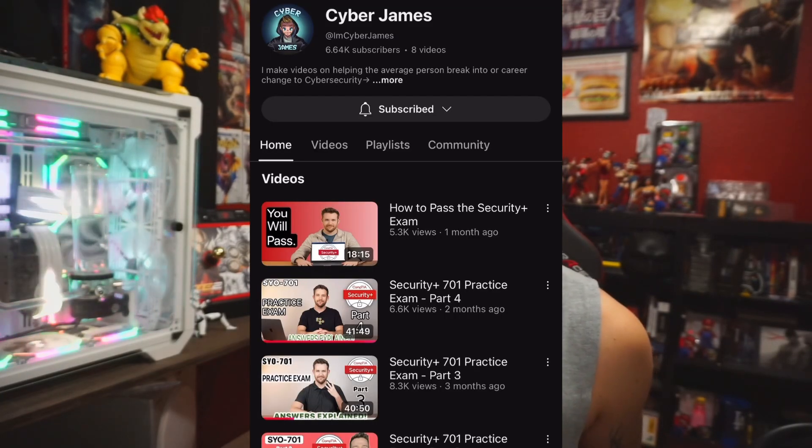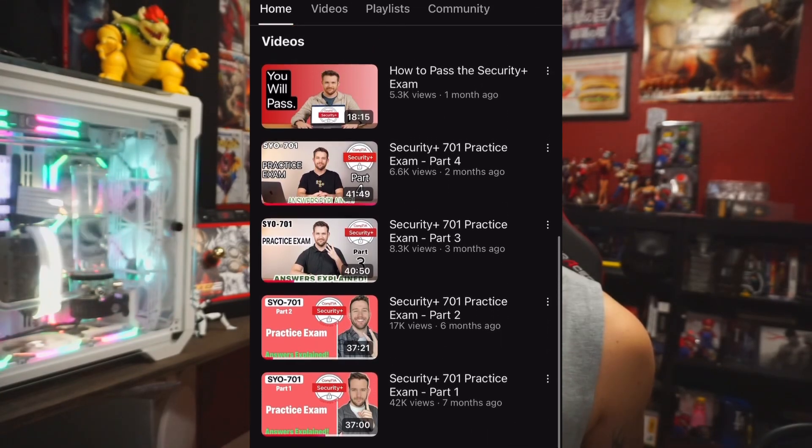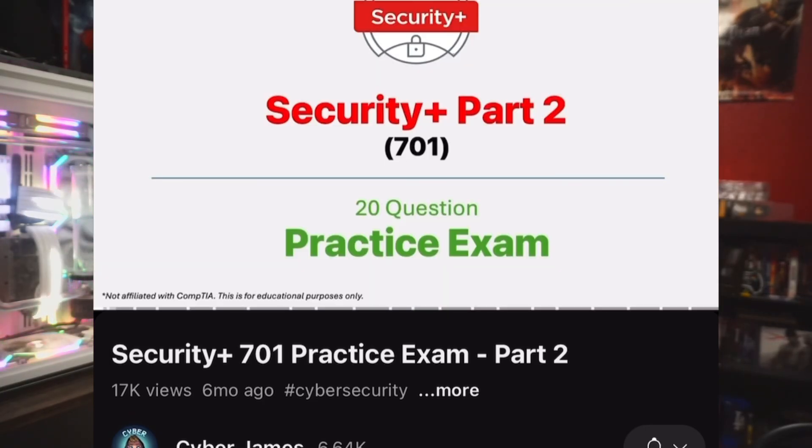Number two, for quick tests and just kind of an overall breakdown and refreshers, I go over to CyberJames on YouTube. He goes through multiple-choice questions and breaks down every answer they give you to make sure you understand why you would implement it and why you wouldn't. Really effective.